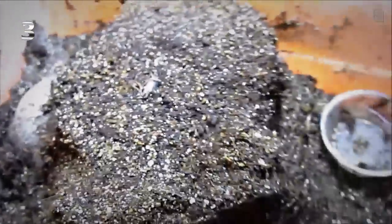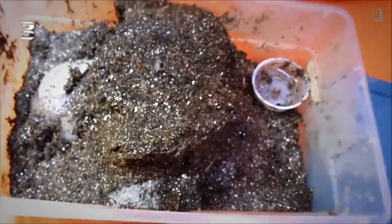Number three is Pelinobius muticus, formerly known as Citharischius crawshayi — the true pet hole. This animal loves to burrow and she does not come out unless she wants to. I didn't want to disturb her beauty rest, but if you really want to see this King Baboon, let me know and I will coax her out and do a video just on her, just for you.